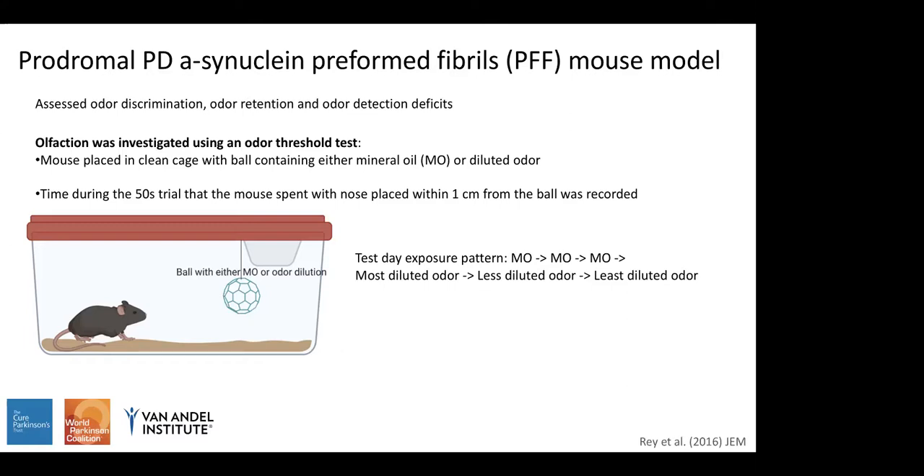For the odor detection test, a mouse was placed in a clean cage with a ball containing either mineral oil — the diluent — or a diluted odor. There was a 50-second trial, and the time the mouse spent with its nose within one centimeter engaged in sniffing was recorded. On the day of testing, the mouse was first exposed to mineral oil three times to acclimate, then exposed to the most diluted odor, a less dilute version, and then the least diluted odor, so odor concentration progressively increased.